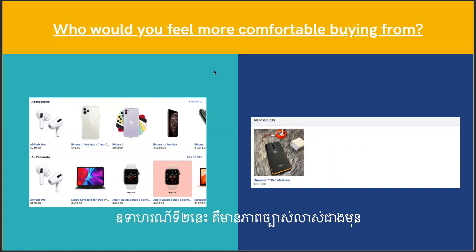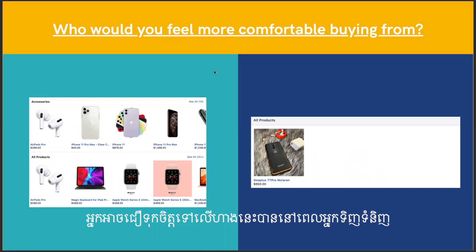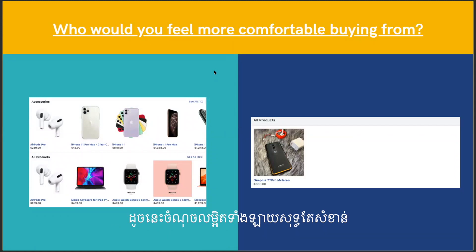The second detail is more obvious. Which one would you rather buy from? The left one, because it shows all their products with prices, so you know it's updated and can trust that what you see here is what you'll see in the shop. Whereas the other one just has one generic image with 'all products.' Details, details, details — always.